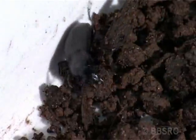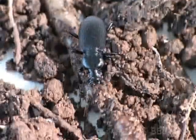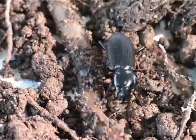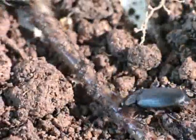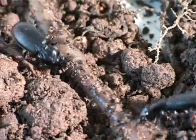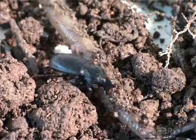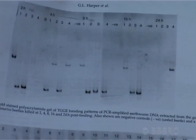This led us to try and find out which species of earthworm the beetles were actually eating. We started to look at the DNA of earthworms in the guts of the beetles, and what we quickly discovered was that the DNA of what we thought were single earthworm species was in fact highly variable and consisted of several very distinct lineages.